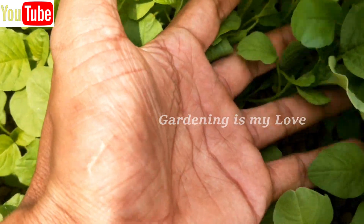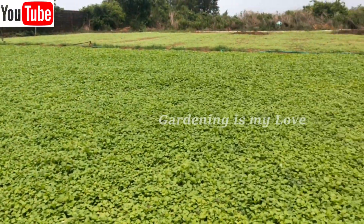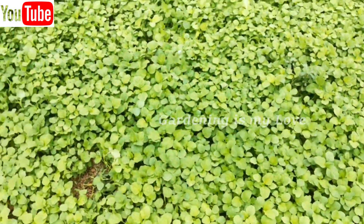In Tamil Nadu, it is known as Kirai Masiyal and served with steamed rice. Fresh tender leaves and shoots of Amaranth can also be eaten raw in salads or as juice.